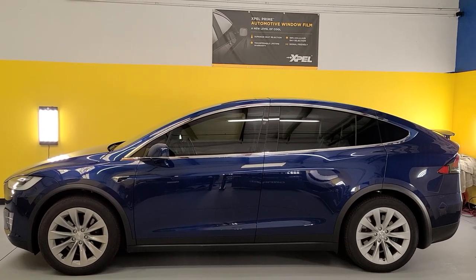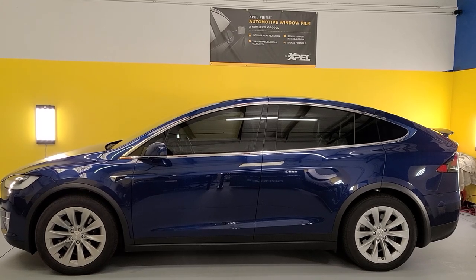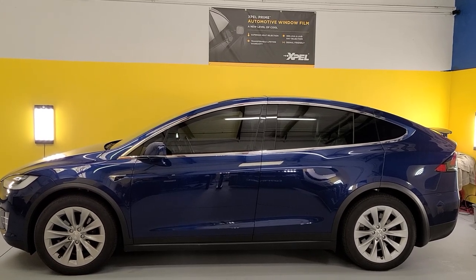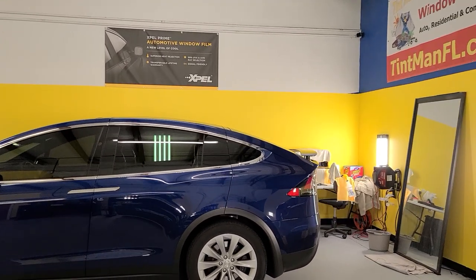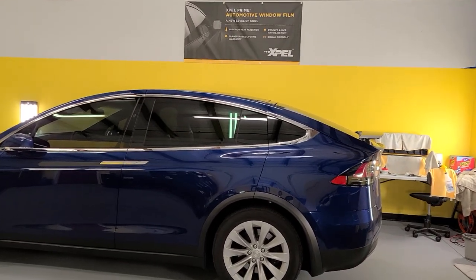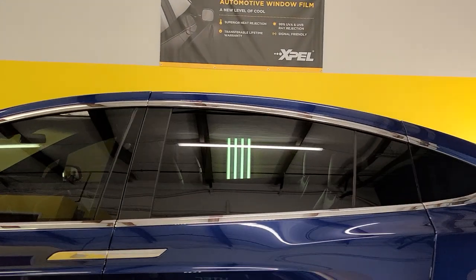Hello, my name's Sean with Tent Man Window Tinting. Right now you're looking at a Tesla Model X. I did XR Black 20 on the front two doors to match the factory smoked rear windows. As you can see, that's about as perfect of a match as you can get. The XR Black 20 ceramic matches almost all factory smoked rear windows.